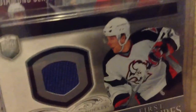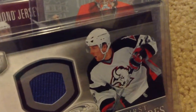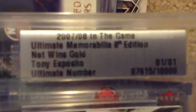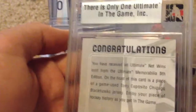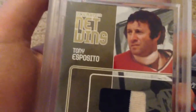This one is my prized possession right here. I have a Tony Esposito Net Wins card — this is the only one in the world. This is a 1-of-1, number 423, officially licensed, ultimate number, Net Wins Gold, ultimate memorabilia, 2007-2008 In The Game. So this is probably the rarest hockey card — you could say it's the rarest hockey card ever, because it's only one in the world, and I have it. I got it for like 30 bucks, so that's pretty sweet. I actually didn't pull this one, but yeah, this is a really, really cool card. I don't think anyone else has one — in fact, I know no one else has one.